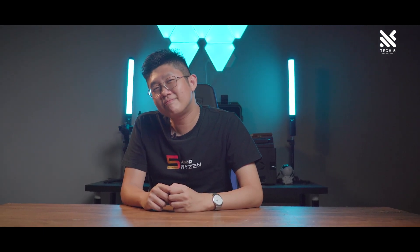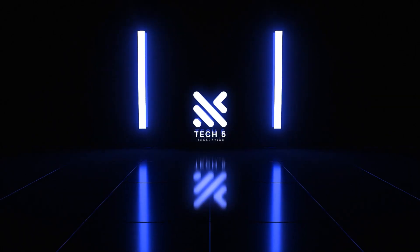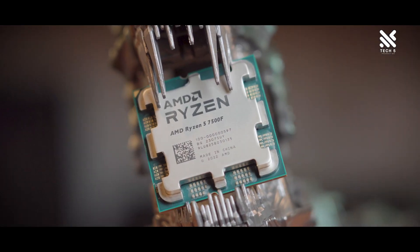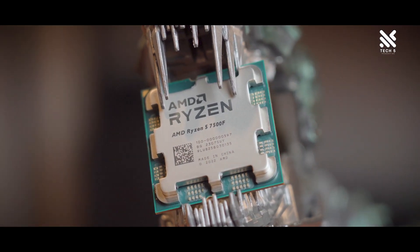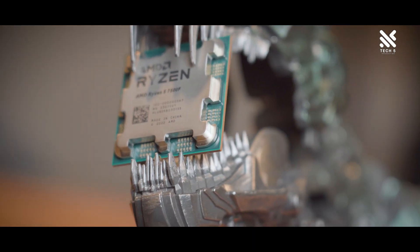Won't it be nice if AMD released one without the integrated graphics and made it more competitively priced? Well, there is one like that — and here it is! What we have here is the newest AMD Ryzen 5 7500F, the first 7000 series processor from AMD without integrated graphics.